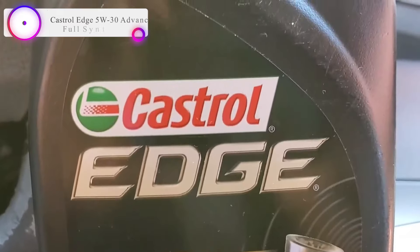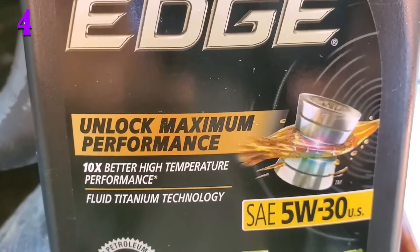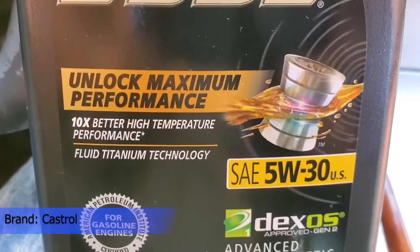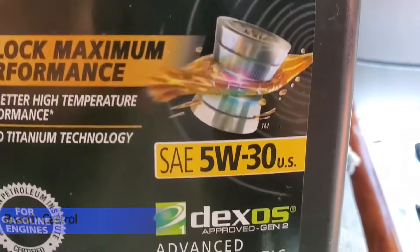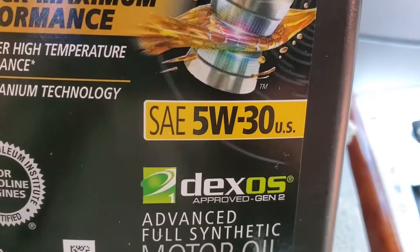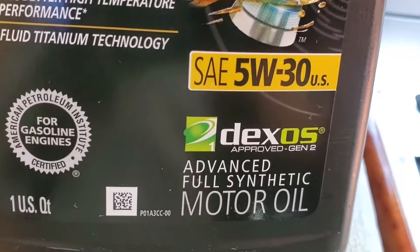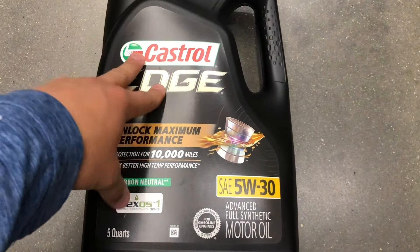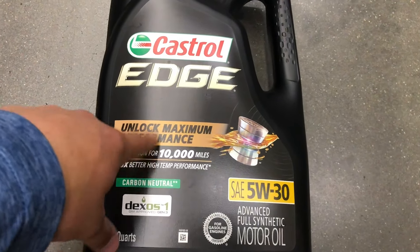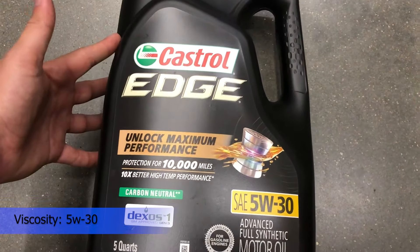In our list, the number 4 product is Castrol Edge 5W30 Advanced Full Synthetic Motor Oil. Castrol Edge is Castrol's most advanced engine oil — a premium full synthetic oil designed for consumers who demand the best performance from their cars. Castrol Edge is recommended by leading car manufacturers and is engineered with fluid titanium technology that physically changes the way the oil behaves under pressure. Castrol Edge is 3x stronger against viscosity breakdown than the leading full synthetic and conventional motor oils. As a result of increased demand for performance and fuel economy, pressures in today's engines have almost doubled over the last three decades.